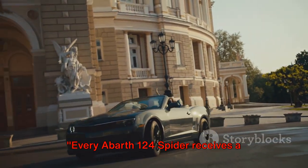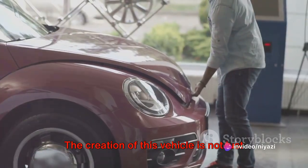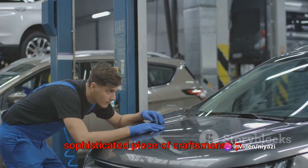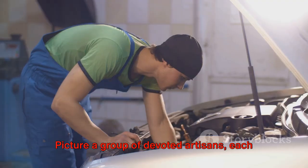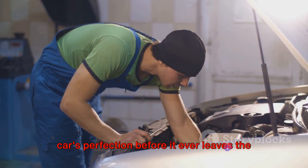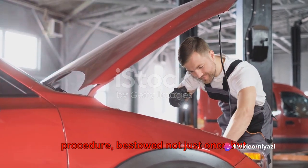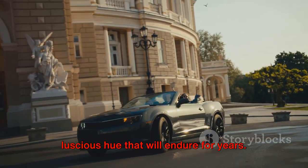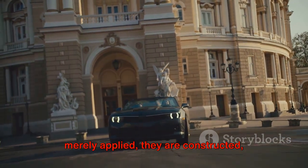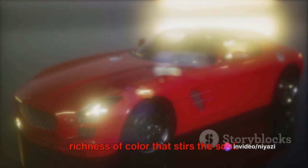Every Abarth 124 Spyder receives a series of finishing touches that elevate it to a work of art. The creation of this vehicle is not just assembly — it's a labor of love, a sophisticated piece of craftsmanship. A group of devoted artisans, each one taking painstaking care to ensure the car's perfection before it ever leaves the factory floor. The application of paint is a meticulous procedure, bestowed not just once but several times, to ensure a profound, luscious hue that will endure for years. The Spyder's signature colors are constructed layer upon layer, crafting a depth and richness of color that stirs the soul.